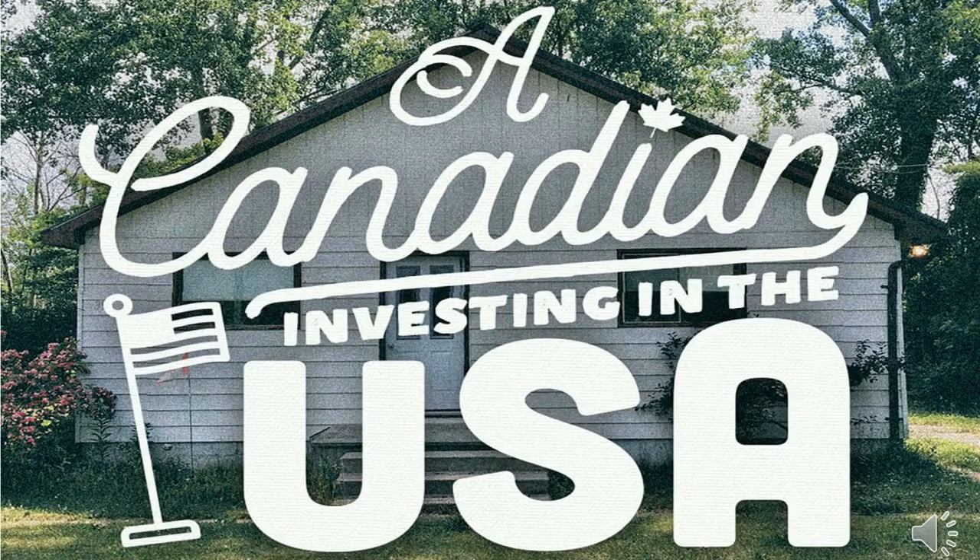Welcome to A Canadian Investing in the U.S., a podcast and YouTube channel focused on Canadians buying real estate, with host Glenn Sutherland. Hi, and welcome to another episode. This week I just wanted to do another solo episode, and I'm just going to talk about where to find the money for your first deal.